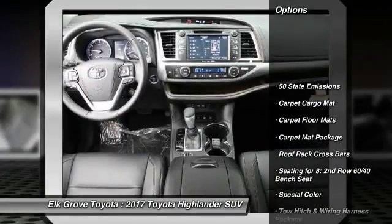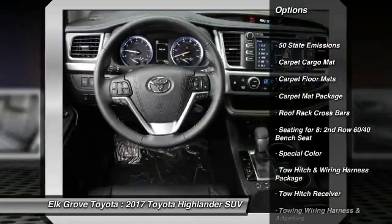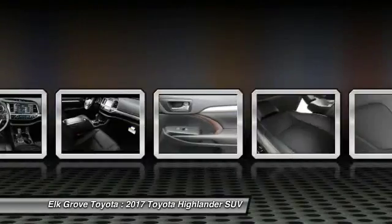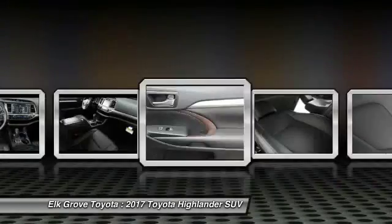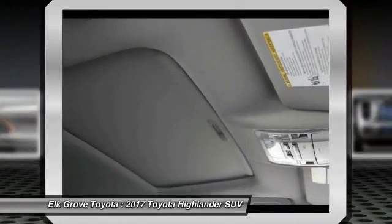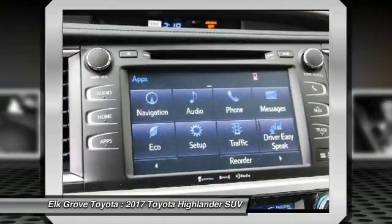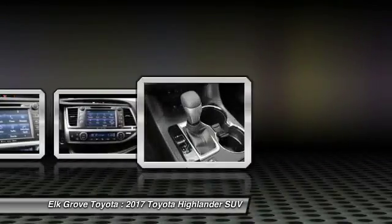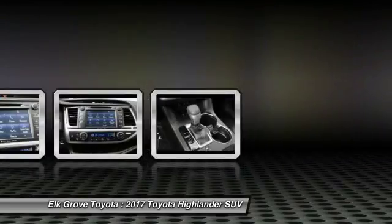Tow hitch. Take this vehicle for a spin and see why so many shoppers are now proud owners. Thank you.